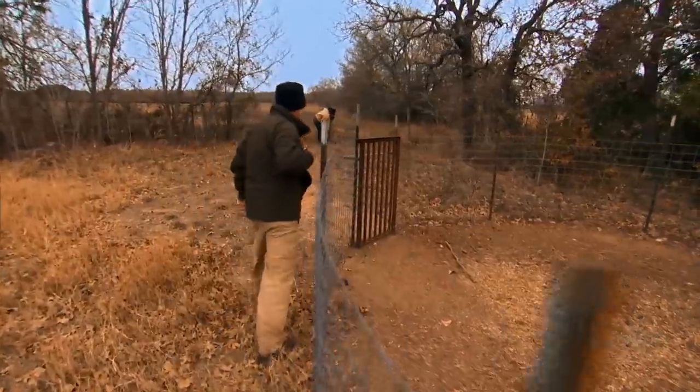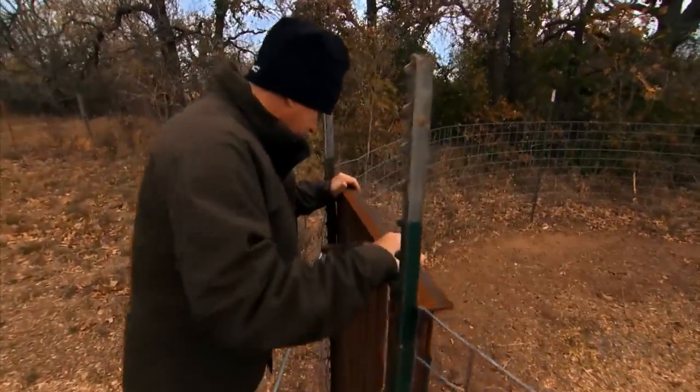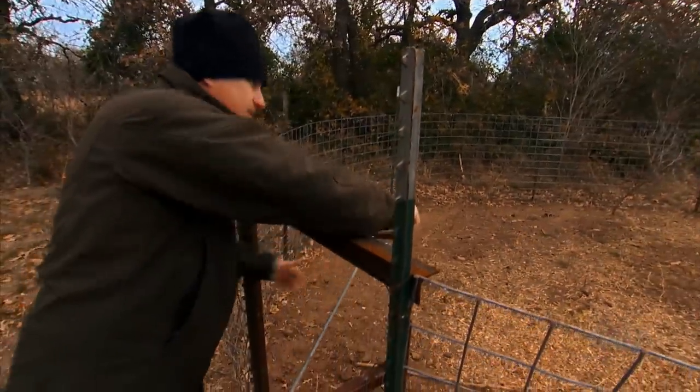But you can see the stick's been pulled out of the door. The door's shut. So the trap was sprung, but there's no pig.